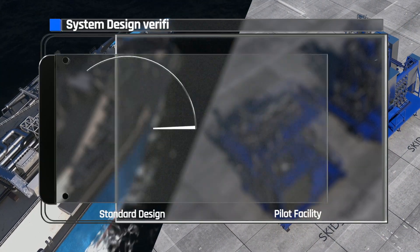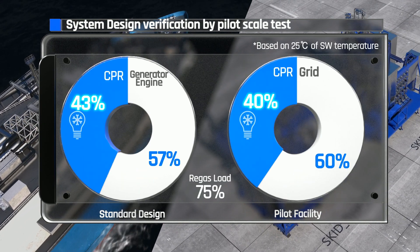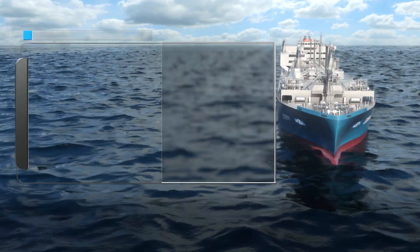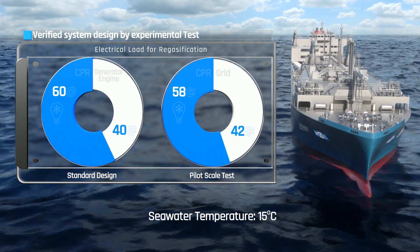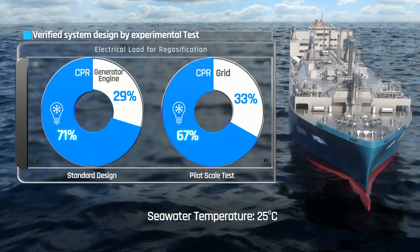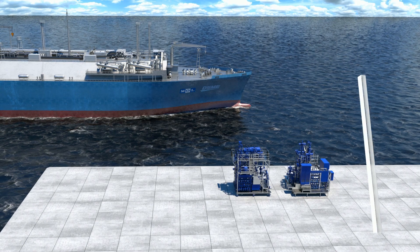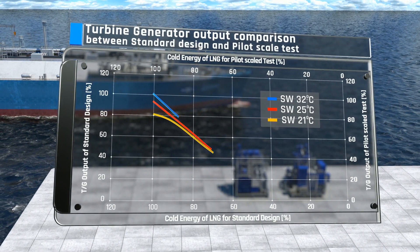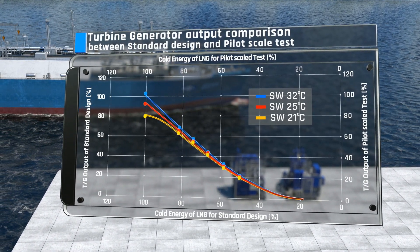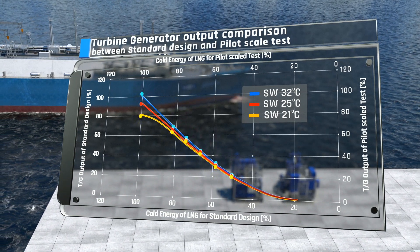With various regasification loads, the electrical consumption was compared for the standard design and the test result. The difference of turbine output depending on seawater temperature was also verified by the CPR Pilot Facility. As indicated in the graph, the recorded performance of the CPR Pilot Plant was consistent with the theoretical expectation within error bounds. Consequently, the cryo-powered regasification system could be fully verified.